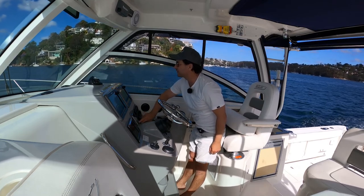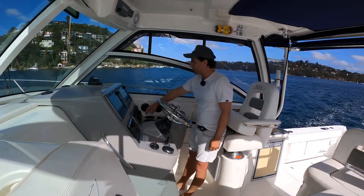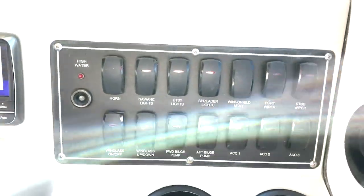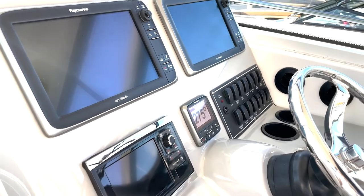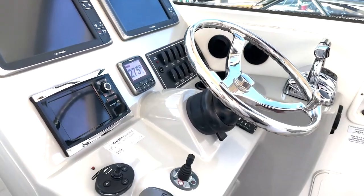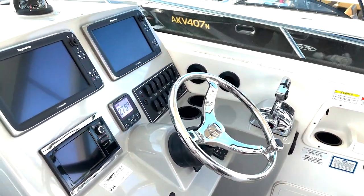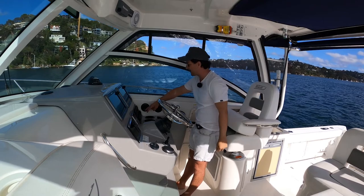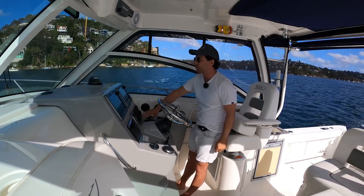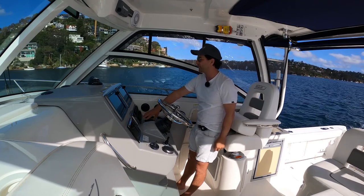Moving to starboard — two more drink holders, because you can never have enough. Your boat systems are just here: high water alarm, horn, lights, spreader lights, windshield vents with a forward-facing vent to pull in a little air if you don't want to go straight to the air con. Windscreen wipers, accessories, bilge pumps, and you can operate the anchor from the helm as well.